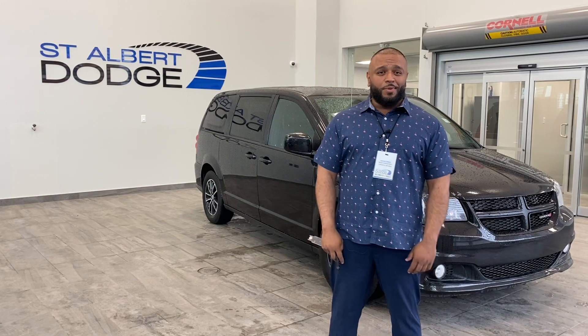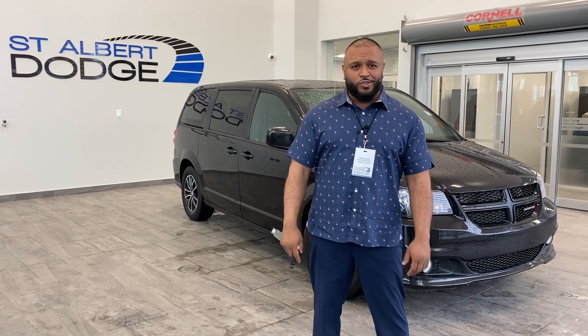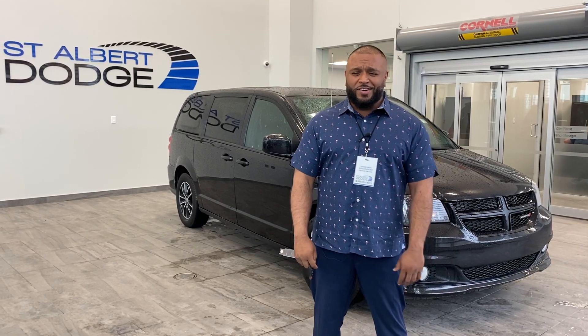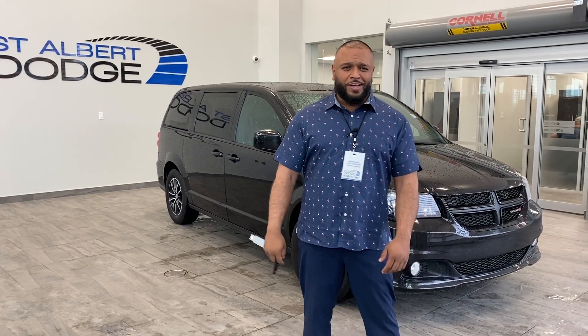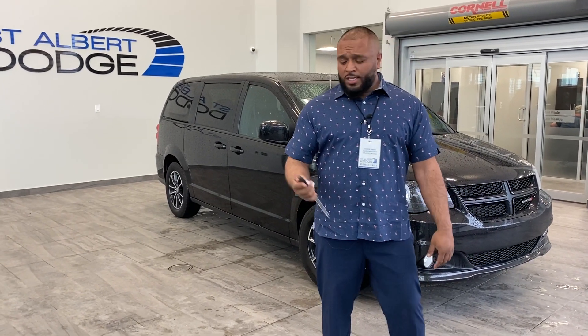I grew up with a big family myself. I love, love, love minivans. It was one of my first vehicles to drive — nothing like the ones of today, but I used to pack 15 of my friends in there in high school, roll around like I was the coolest guy. Anyway, take a look at the Grand Caravan GT.